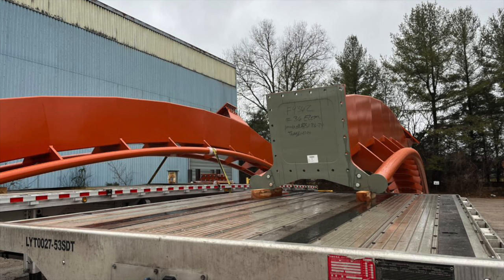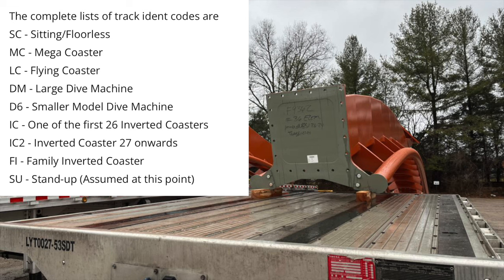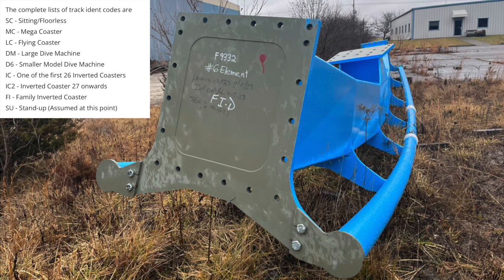What you really have to look for here are the track codes — this is a very key piece of information when analyzing B&M track. Most of the time it'll be written on one side of the track segment. On this segment here it says FI-D, and we already know which coaster this track is for. This is for Phoenix Rising down at Busch Gardens Tampa — the family inverted coaster. That's what the FI stands for.